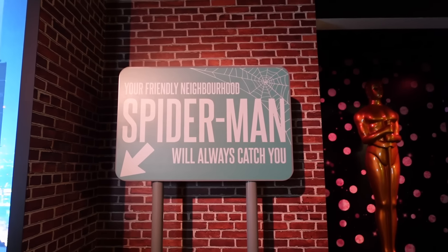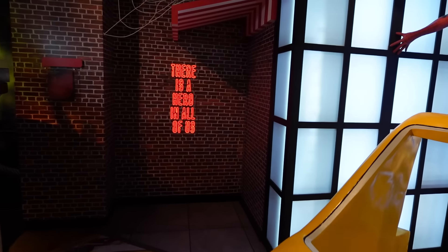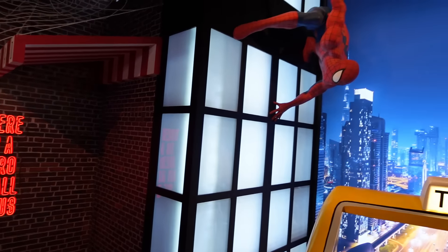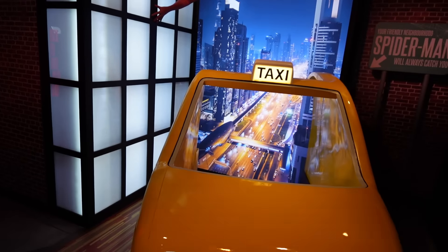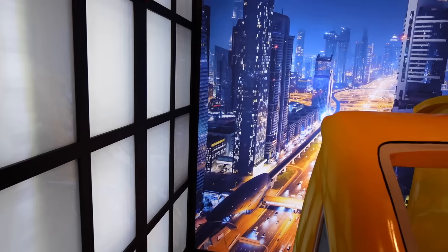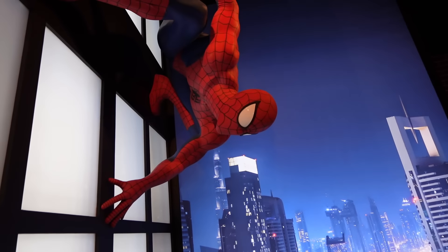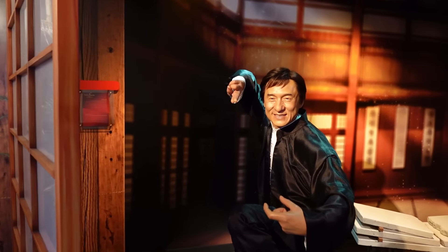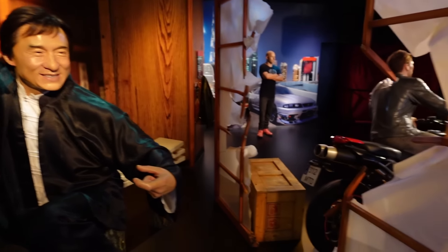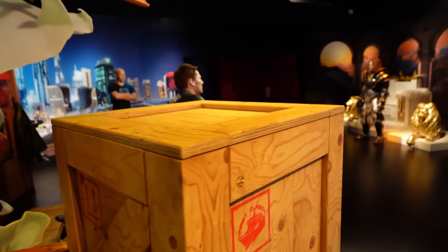Your friendly neighbourhood Spiderman will always catch you! I like how Spiderman's coming down from the top so he can kind of stand in there with the taxi, and a picture of Dubai just there as well. Fantastic! Spiderman! Is Jackie Chan just over here? Got all the cheeky grin on his face just there.